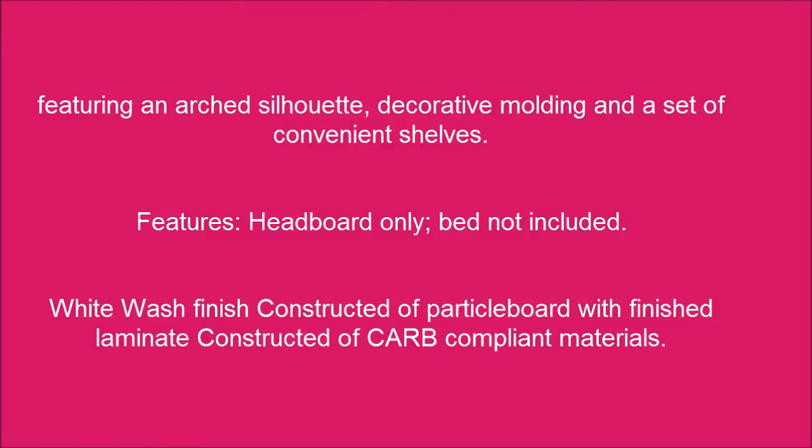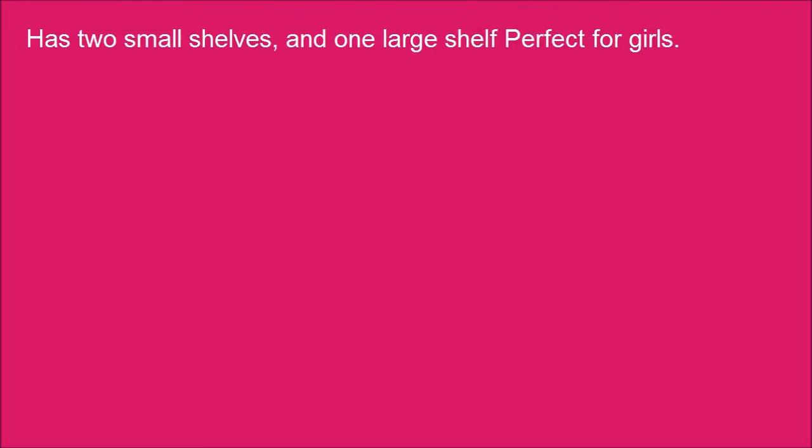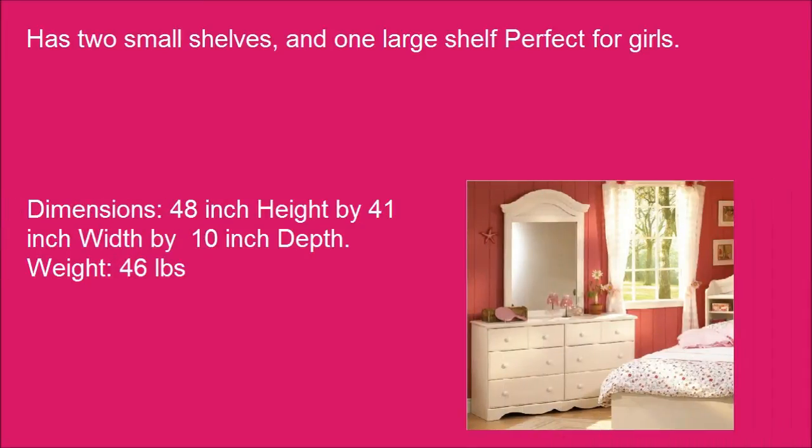White wash finish, constructed of particle board with finished laminate, constructed of CARB compliant materials. Has two small shelves and one large shelf, perfect for girls. Dimensions: 48-inch height by 41-inch width by 10-inch depth. Weight: 46 pounds.